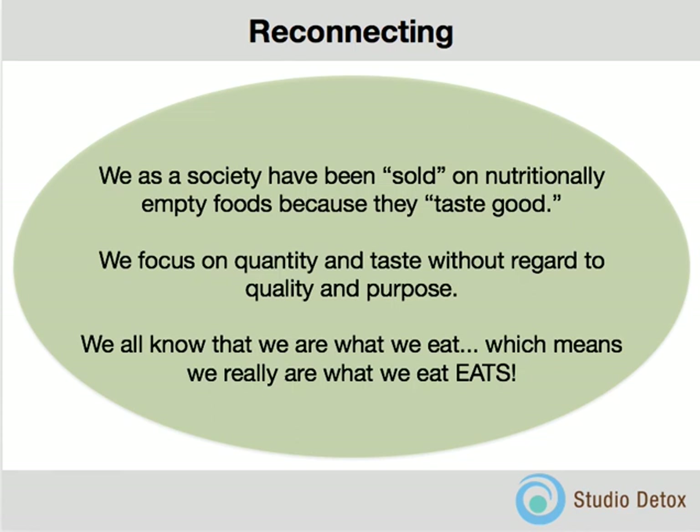We need to reconnect as a society because we've been sold on nutritionally empty foods because they taste good. Foods need to be healthy — they are information that your body needs in order to run efficiently and effectively. We need to focus on quality, though there's no reason why you can't make quality food taste good and have a real purpose in delivering the right information. We are what we eat, which means we really are what we eat eats — whether we put pesticides on our foods, or feed our animals antibiotics and growth hormones. We have to reconnect to the food we're eating so we understand the information we're giving to our bodies.